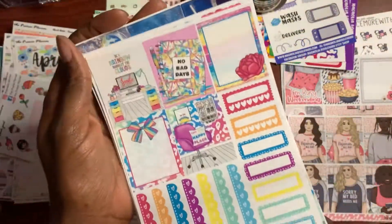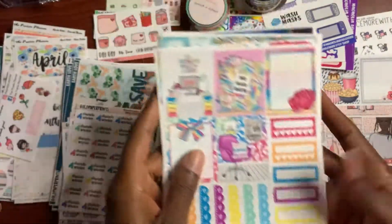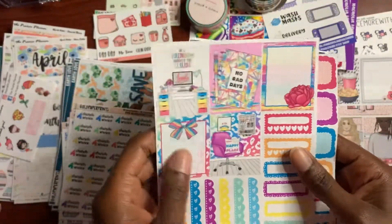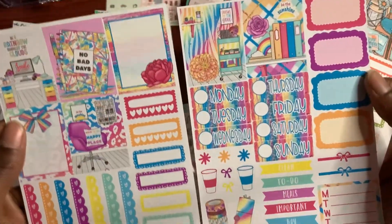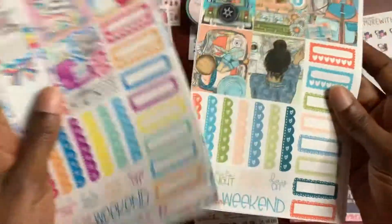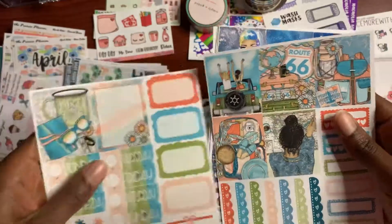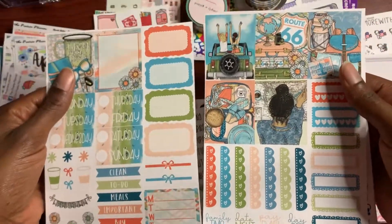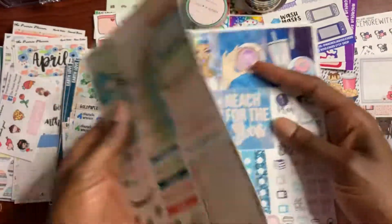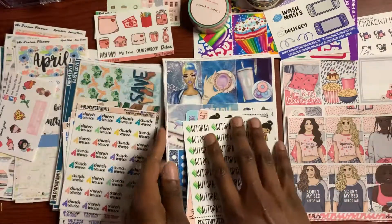This is called Happy Place. It kind of relates to planning and I really enjoy planning. Same format as Stars Align. And of course this is Road Trip — don't we all want to go on a nice little road trip? Don't we all want to go on vacation when this pandemic is over? I actually do like going on road trips, so that's definitely what I want to do when this pandemic is over. So that is Pretty Cute Planner.